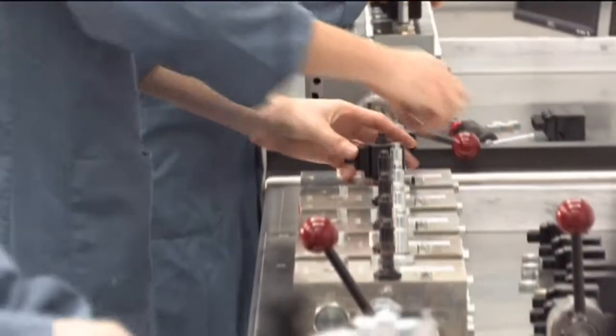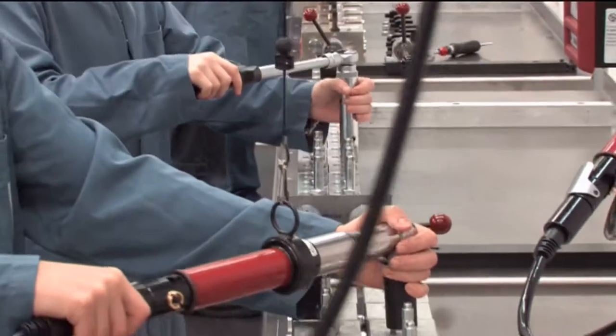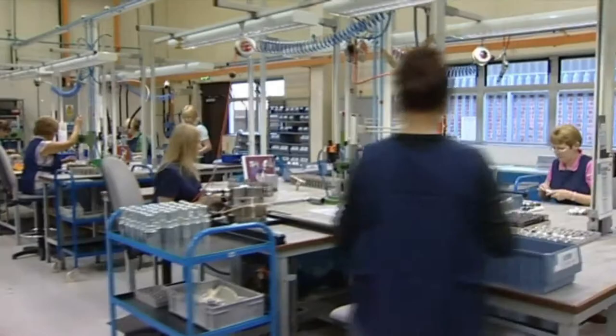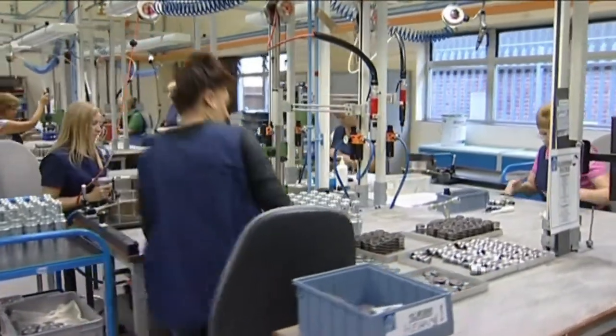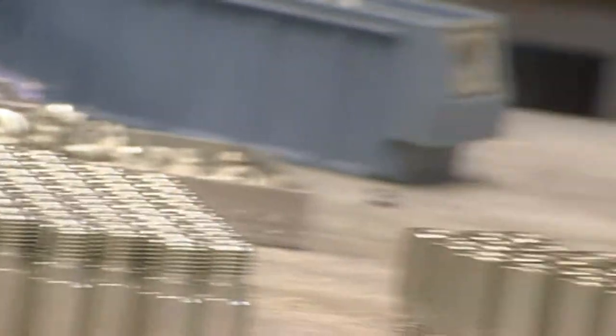Flexible batch production is used to accommodate the wide variety of product types and variants. This also allows us to respond rapidly to customer orders and changes in their manufacturing needs. Our well-trained production and assembly teams take personal responsibility for maintaining quality.